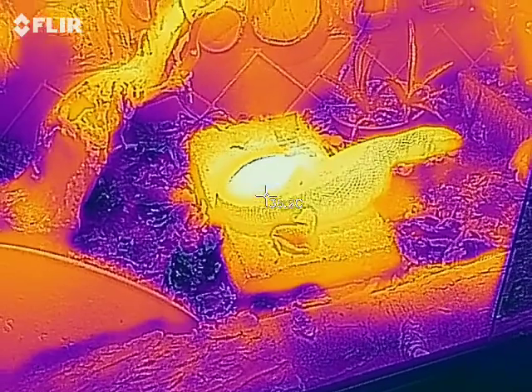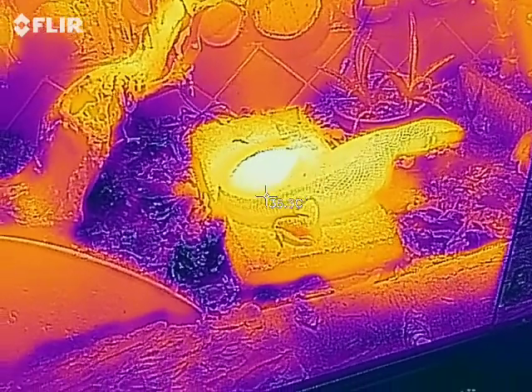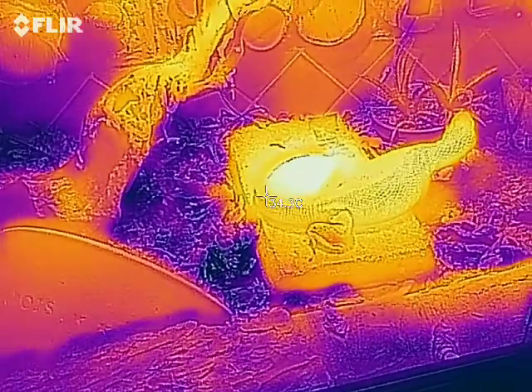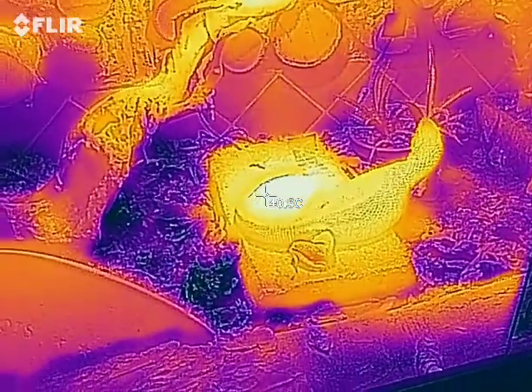It'll be interesting to see where he goes. Unfortunately, I've got the window open here in order to take this video, so I'm affecting his behaviour.